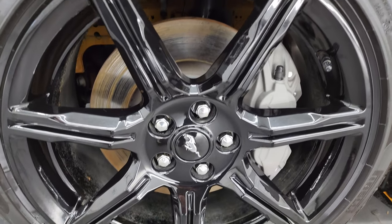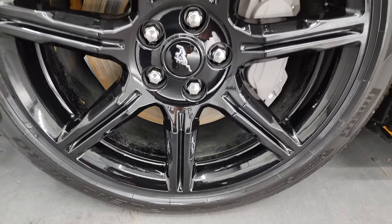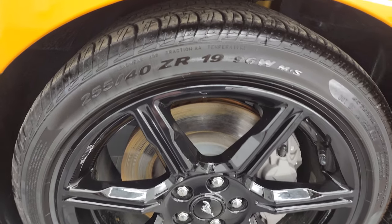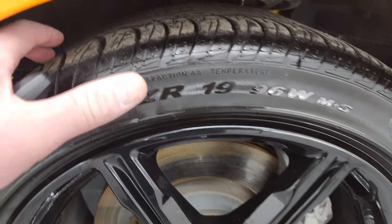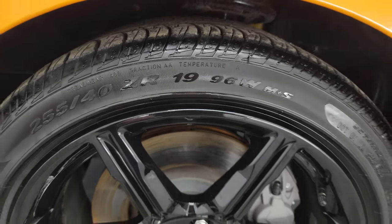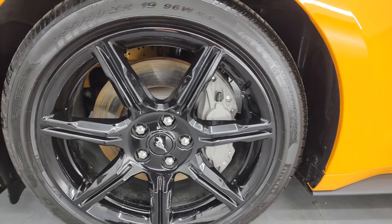This one comes with 19-inch painted gloss black wheels and it has Pirelli Scorpion P Zero Nero 255/40 ZR19 tires. These tires have a good amount of tread left — I would say 60 to 70 percent of the tread remaining.